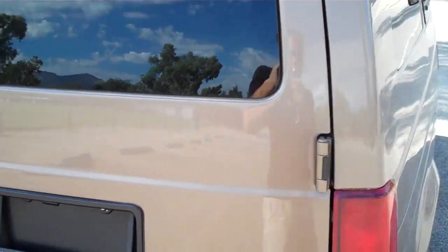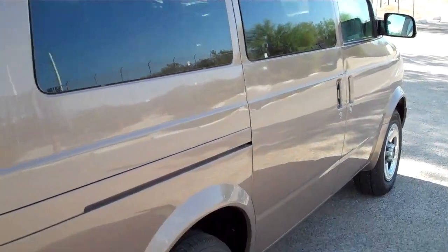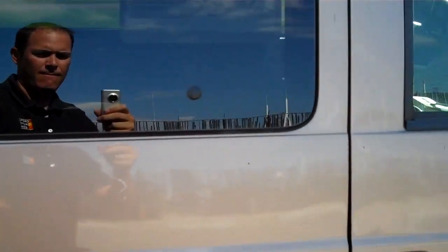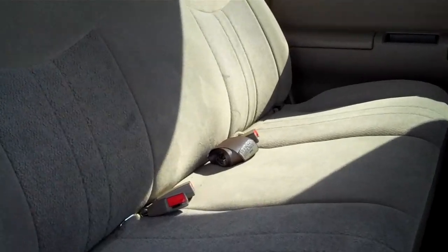Come around to the passenger side — nice shiny paint. Come here and take a look at these brand new tires, lots of tread left. Open this slider up and get a better shot of the seats here — as you can see they're almost in brand new condition.